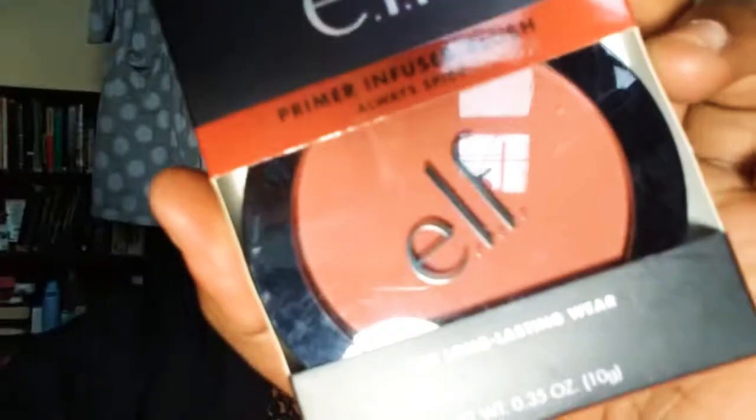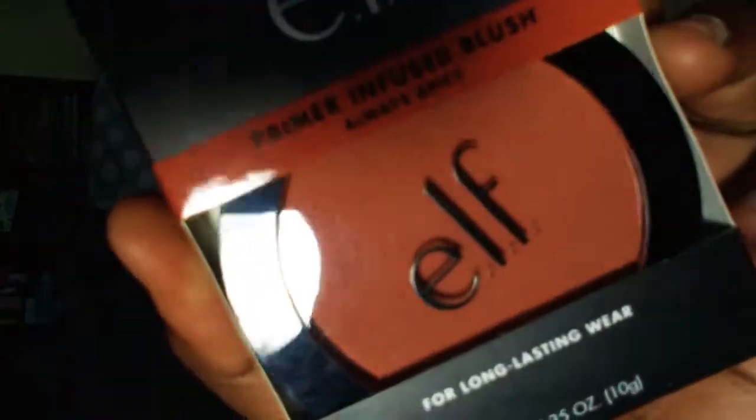This is the Wow Brow in deep brown, which is four dollars. Then I got a primer infused blush from E.l.f., which retails for six dollars.